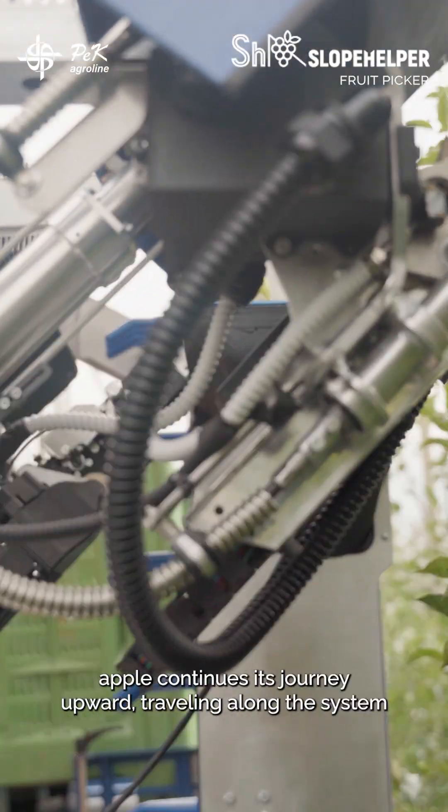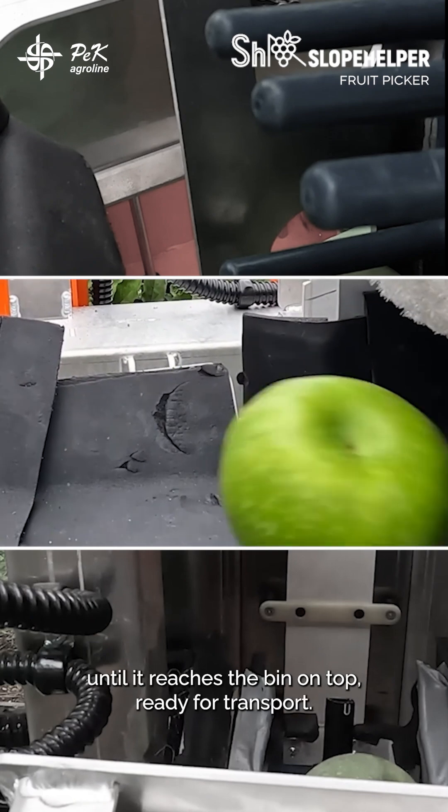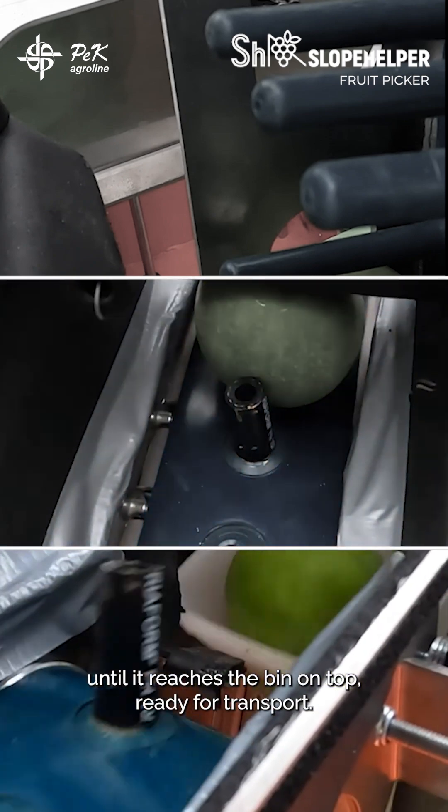Each collected apple continues its journey upward, traveling along the system until it reaches the bin on top, ready for transport.